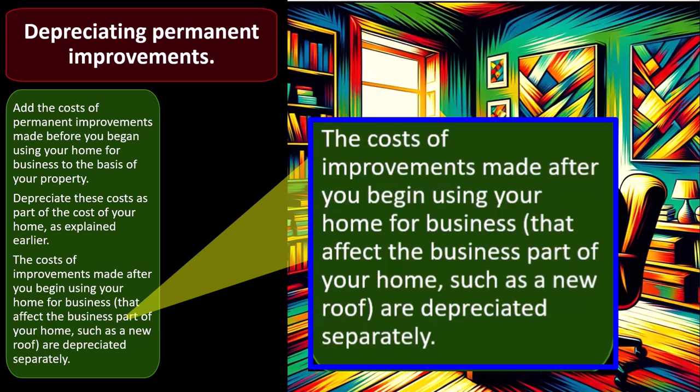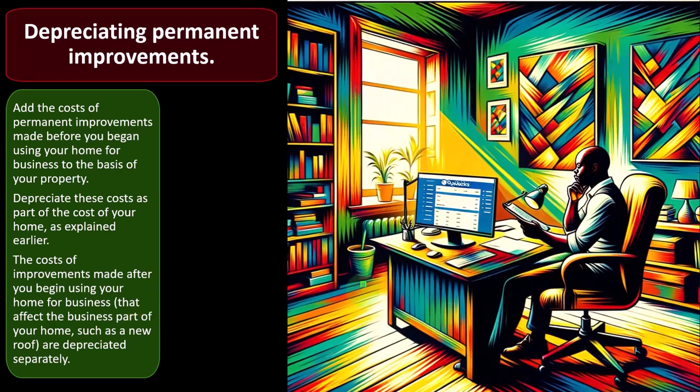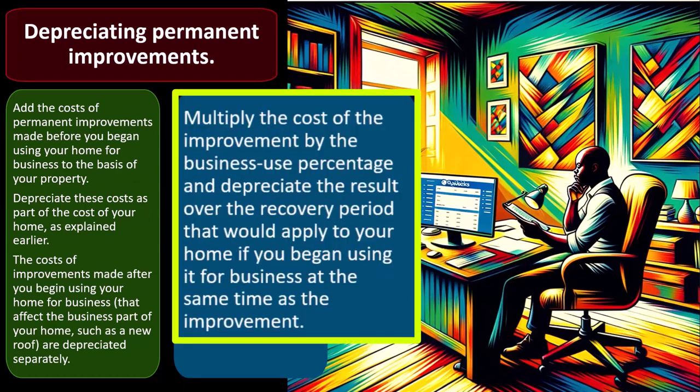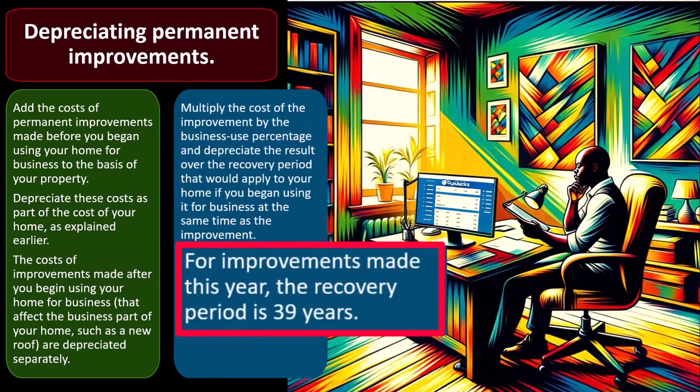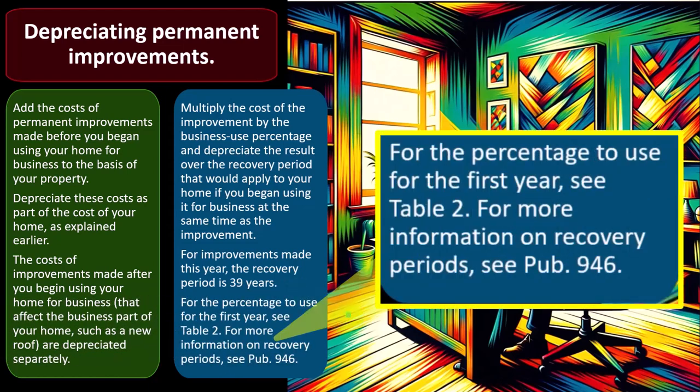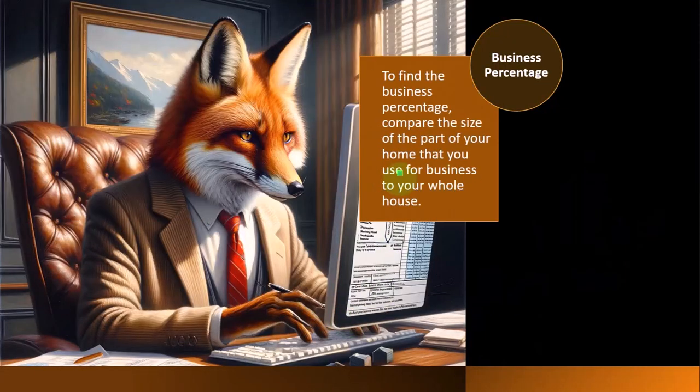For improvements made after you begin using your home for business, depreciate them separately. Multiply the cost of the improvement by the business use percentage and depreciate the result over the applicable recovery period — 39 years for improvements made this year. If the original property has been on the books for a long time, you might have used a different method; when you add the improvement, you treat it as though purchased in the current year, using the 39-year straight-line method.